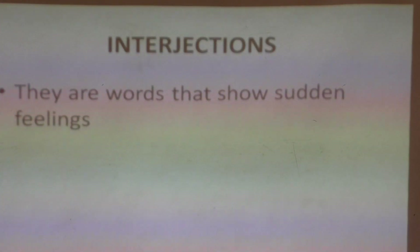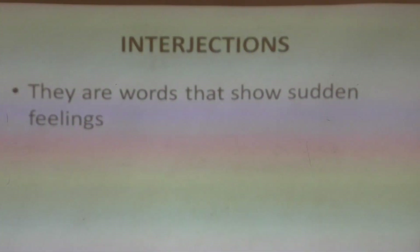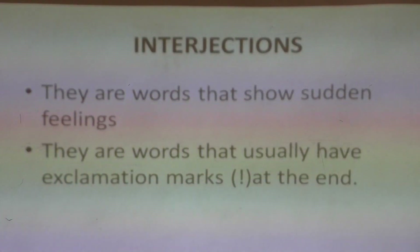Interjections are words that show sudden feelings. Something has happened and a word just comes out of your mouth. So normally when we write interjections, we must follow with an exclamation mark. Please look at the screen and see the symbol of the exclamation mark. So interjections must be followed by an exclamation mark.